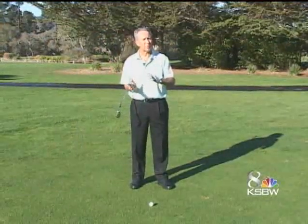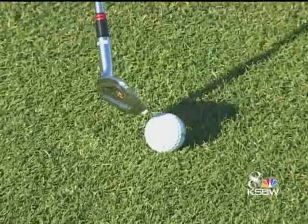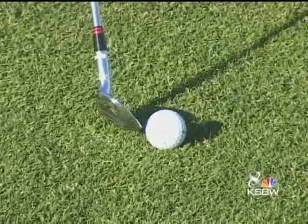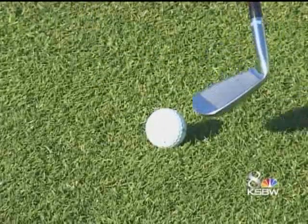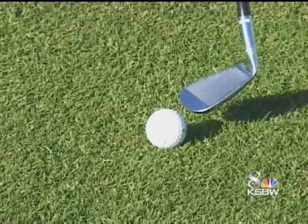By changing the focus of your eyes on the golf ball, it alters your setup, which then alters your trajectory. Let me show you what I mean. To hit the ball a little bit higher, your focus is going to be on the back of the ball with your eyes, right in here. Then to hit it lower, we're going to have our focus now be on the front of the ball with your eyes.